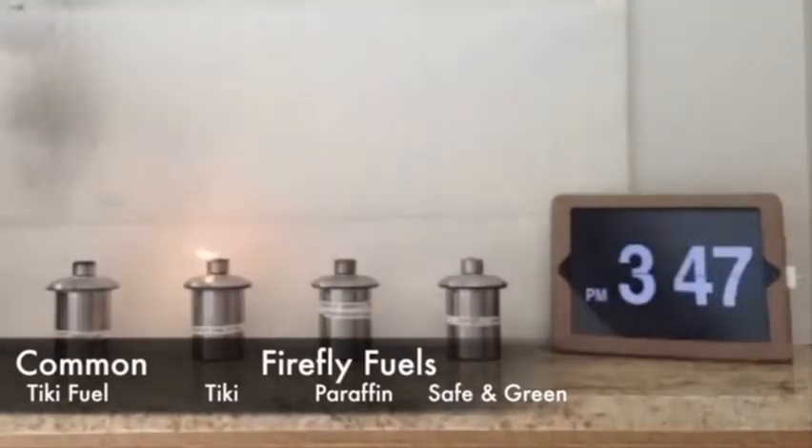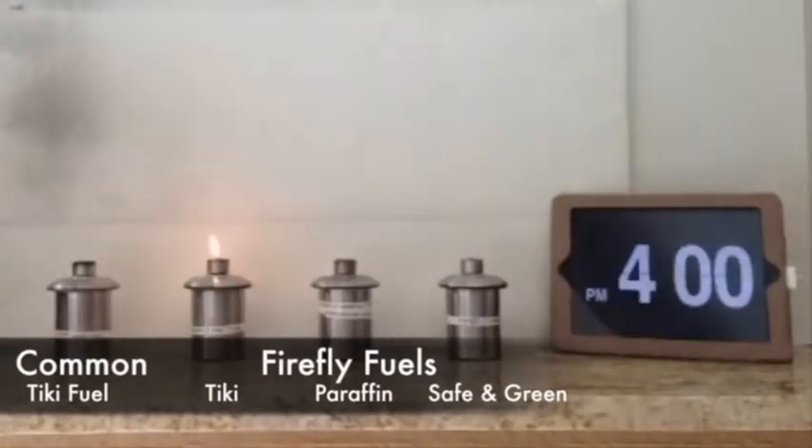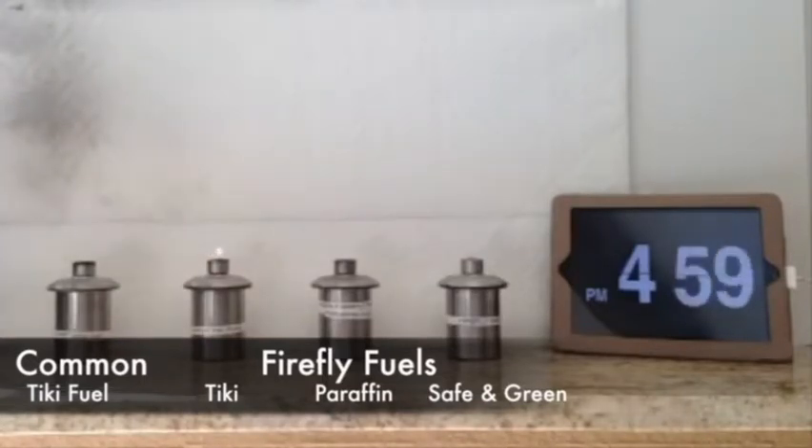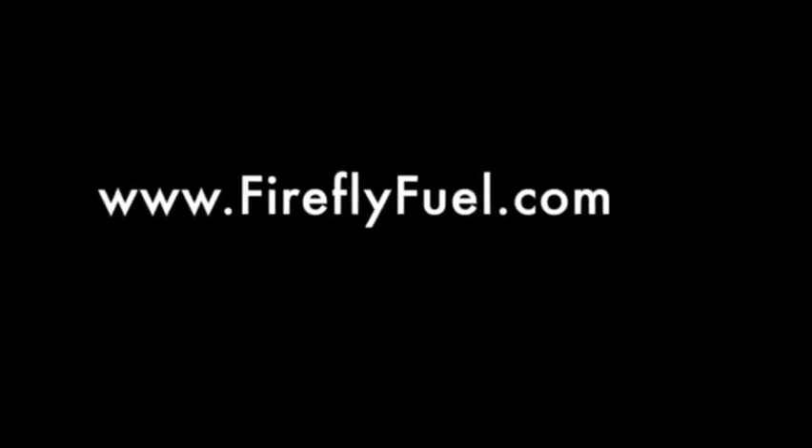So for each ounce of fuel, Firefly tiki fuel provides another 1 hour and 45 minutes of burn time. So that means, in our test, a gallon of Firefly tiki fuel will last approximately 224 hours longer than a gallon of the common tiki fuel. That's well over 50% longer — it's actually 57.5% longer. All the results are on the website and I'll provide the mathematical formula as well.